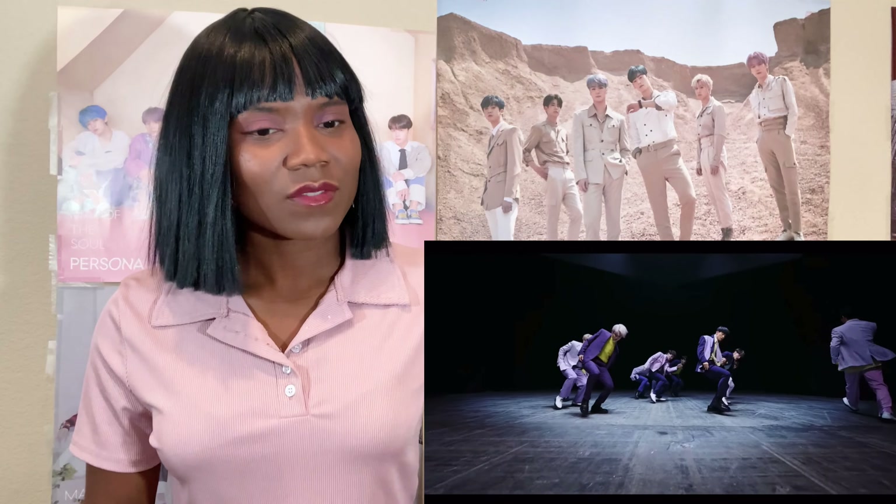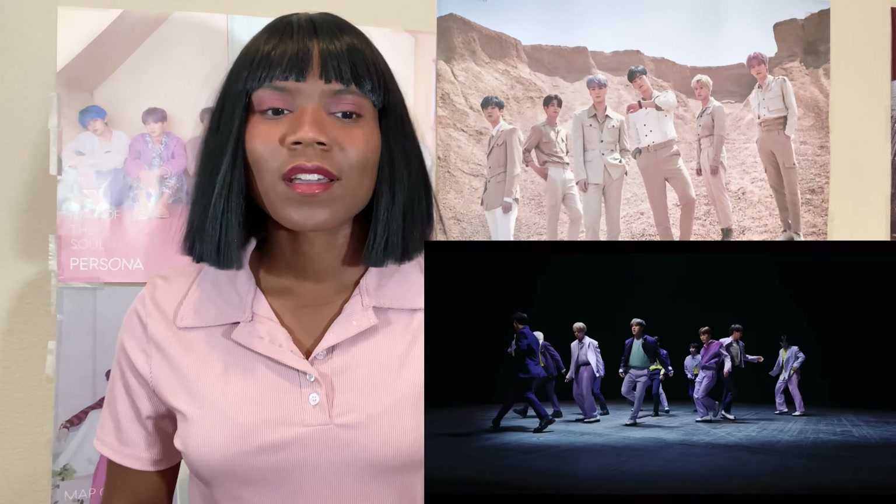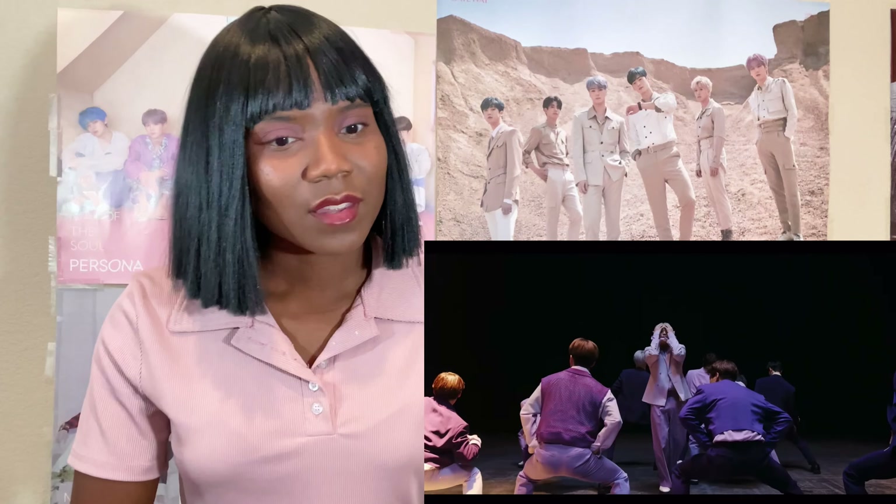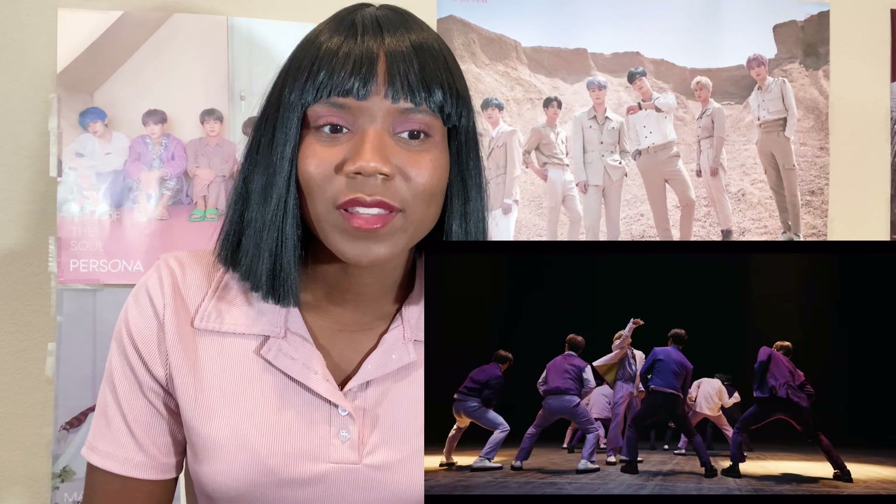I love the changes. These outfits are super awesome — that move was cool, I wouldn't expect that from them. These lyrics too. This is super cool. That bridge — this is super cool.